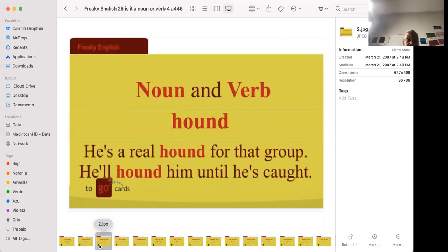'He's a real hound for that group' — to be a real hound means to be like a clown, someone who is always calling attention to themselves. 'He'll hound him until he's caught' means he will be persistent until he catches whatever he's trying to catch.